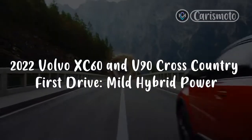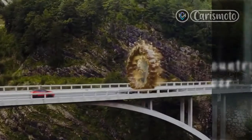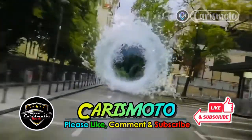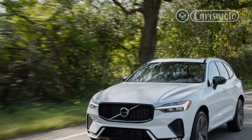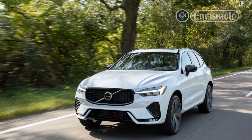2022 Volvo XC60 and V90 Cross-Country first drive: mild hybrid power. Volvo says it is committed to transitioning to an all-electric vehicle lineup, and the latest step involves upping the electrification of existing gasoline-powered models. For 2022, the Volvo XC60, S60, S90, and V90 Cross-Country ditched their old gas-only turbocharged T5 and twin-charged T6 drivetrains in favor of new turbocharged B5 and twin-charged B6 mild hybrid systems.